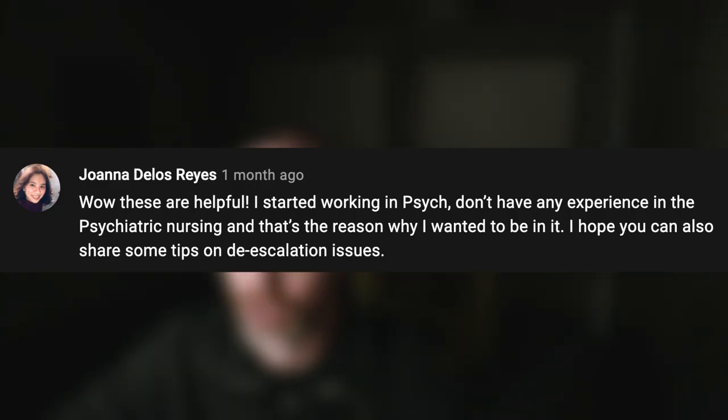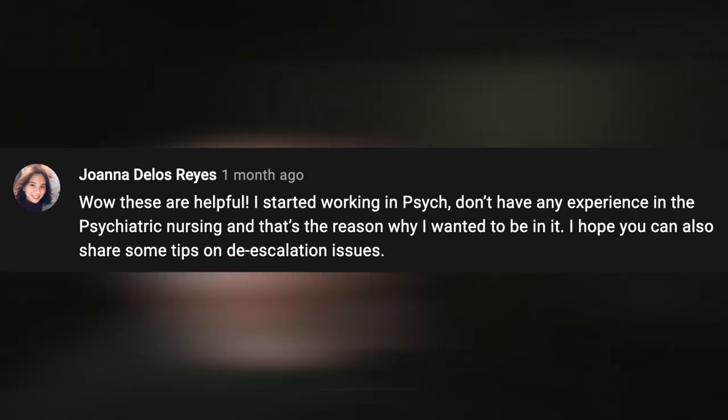I want to give a shout out to Joanna Reyes for suggesting this topic. She wrote a comment in another video of mine and said she started working in psych, doesn't have any experience in psychiatric nursing, and that's the reason she wanted to be in it, and hoped I could share some tips on de-escalation issues. Thank you, Joanna Reyes, for suggesting the topic. Let's get into our five tips.